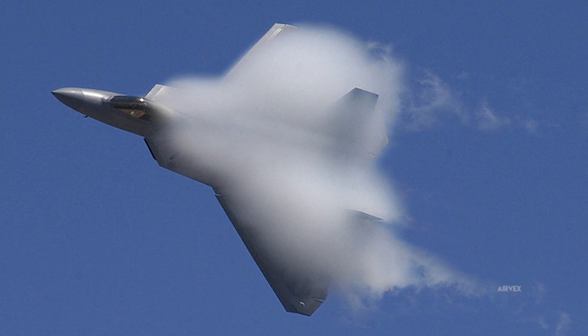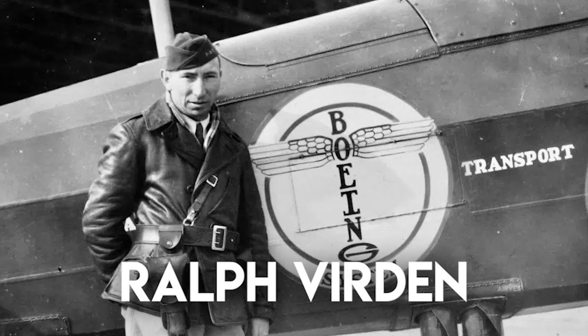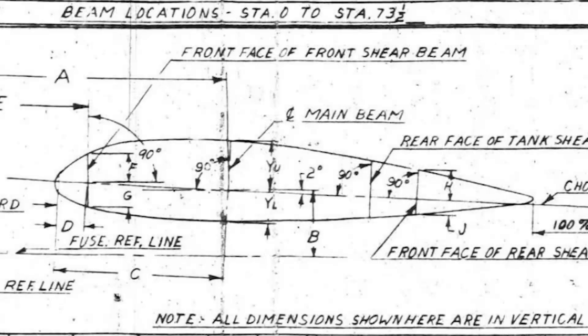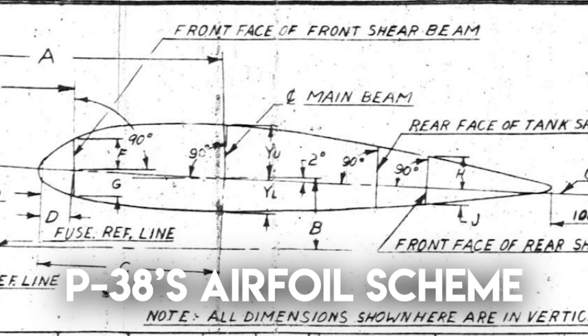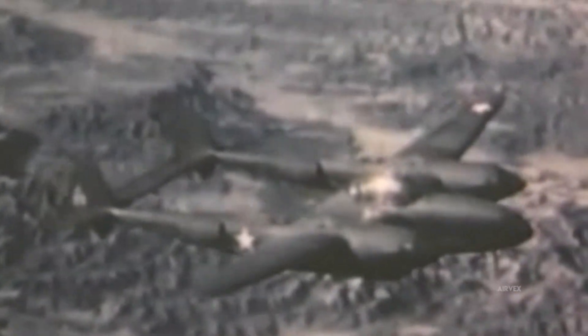The P-38's top speed of 414 miles per hour made it the fastest American fighter in early wartime service, but this velocity exposed an aerodynamic phenomenon largely unknown to pre-war designers: compressibility. During high-speed dives, airflow over the wings approached transonic speeds, creating shockwaves that rendered control surfaces ineffective. Test pilot Ralph Verdon died investigating this phenomenon in 1941 when his P-38 failed to recover from a compressibility dive. Aerodynamicist Theodor von Karmann at Caltech worked with Lockheed to diagnose the problem. His team discovered that the P-38's relatively thick airfoil — NACA 2-3016 to 2-3009 — created powerful shockwaves at Mach 0.68, earlier than contemporary fighters with thinner profiles.